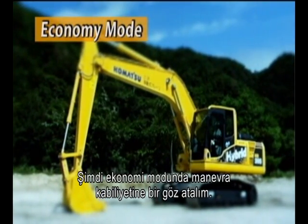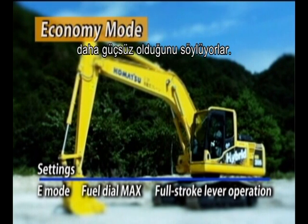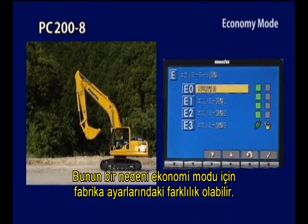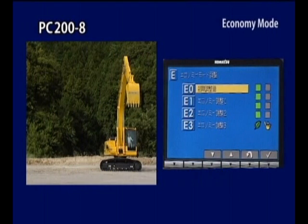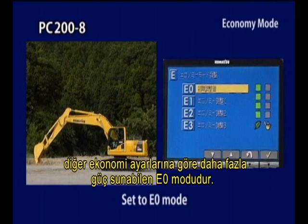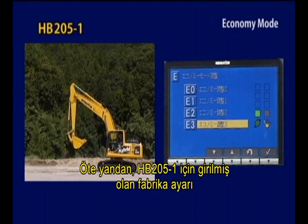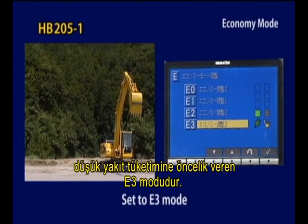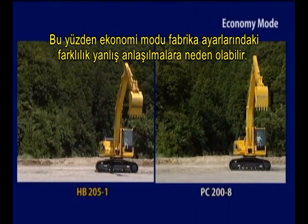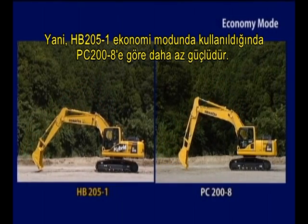Let's explore maneuverability in economy mode. Some customers say that the HB205-1 is less powerful than the PC200-8 for some operations. One reason can be the difference in factory settings for economy mode. In the case of the PC200-8, this is E0 mode, which can offer more power than the other economy settings. On the other hand, the factory setting for the HB205-1 is E3 mode, prioritizing lower fuel consumption. So the difference between economy mode factory settings can lead to a misunderstanding — that is, the HB205-1 is less powerful than the PC200-8 when operated in economy mode.